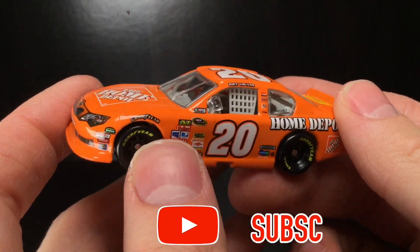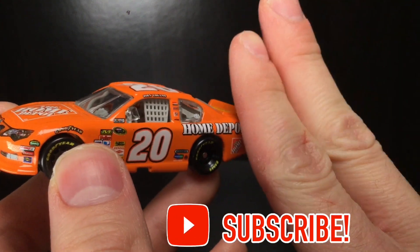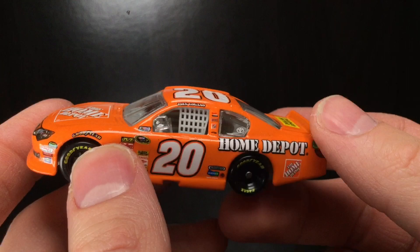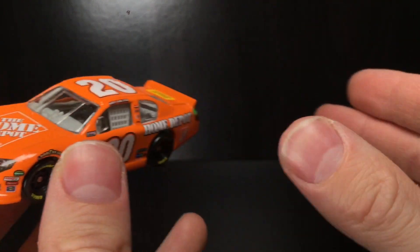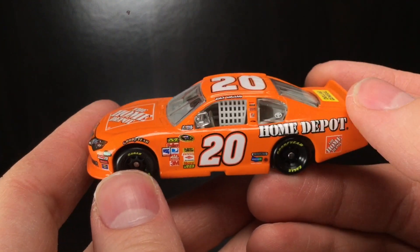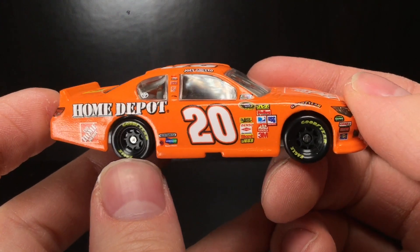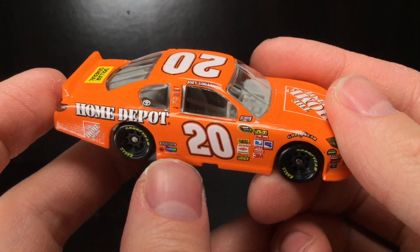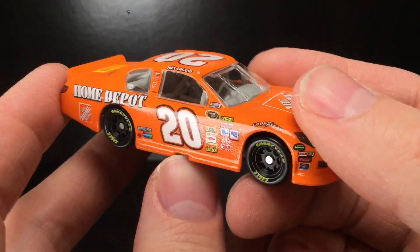We need Home Depot back in the sport, either as a primary sponsor for a car, or as a pre-race sponsor. Remember the NASCAR race day shows sponsored by Home Depot, with the infield stage built with Kyle Petty, Rutledge Wood, and all those folks? Those were some fun days. Anyways, folks, thank you all so much for watching. Have a blessed one. Diecast Buffet, signing off.